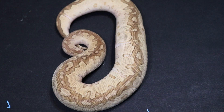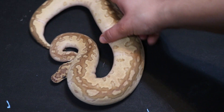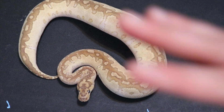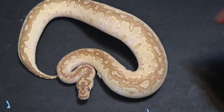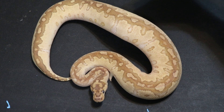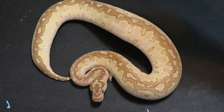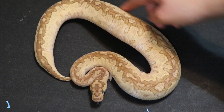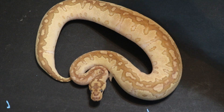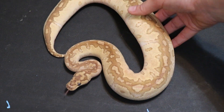I guess everybody just wants to be in a shed today — most of my holdbacks are in a shed. This is a female lesser clown. I love what lesser and butter does to clown ball pythons. It adds so much pattern and a gorgeous butter color to them. They're gorgeous animals. I love how busy she is. We have some other ones held back with inchie in them, but personally I just love the regular lesser clowns and how busy they are.